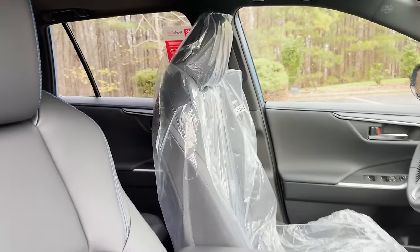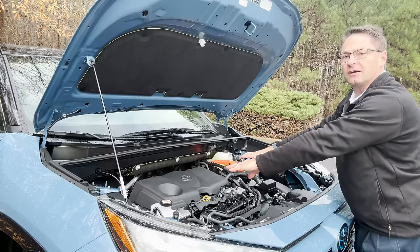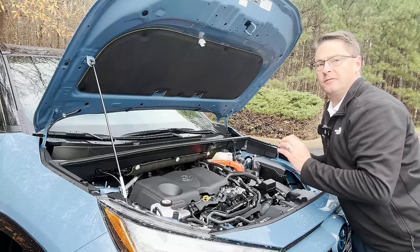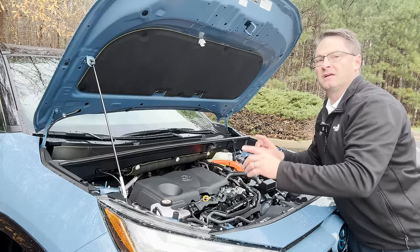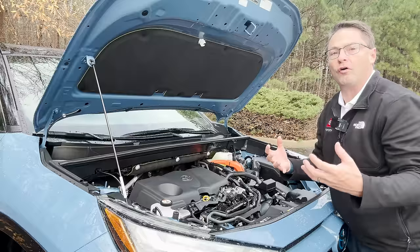Very light hood, easy to use prop rod. This is a 2.5-liter four-cylinder engine with an electronically controlled CVT. It has independent McPherson struts in the front and independent multi-link rear suspension in the back. Both are sport-tuned, so you get road feel and more high-performance handling.